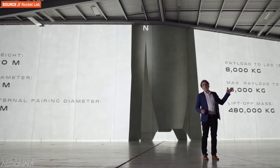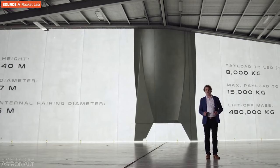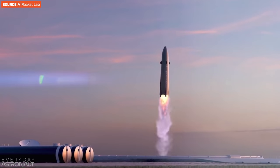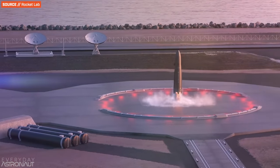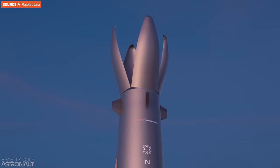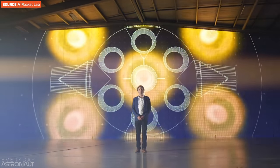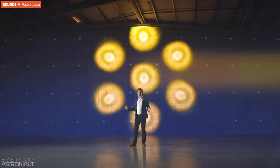Hi, it's me, Tim Dodd, the Everyday Astronaut. Rocket Lab recently showed off plans for their next rocket, Neutron. Neutron is a medium-lift, methalox-powered carbon composite rocket with a propulsively landing reusable first stage that features a super cool integrated payload fairing. Their announcement video was amazing, but I still had a lot of nerdy questions. So join me as I chat with their founder, CEO, and CTO, Peter Beck.